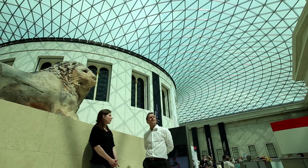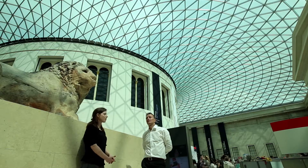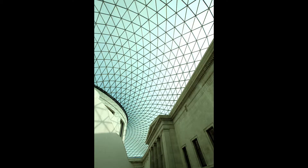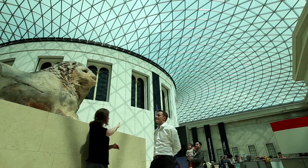Standing inside the Great Court gives us a great opportunity to look at this incredible ceiling. As you can see, it's made up of triangular panels — there are actually over 3,000 individually shaped panels, each cut to fit this undulating shape.